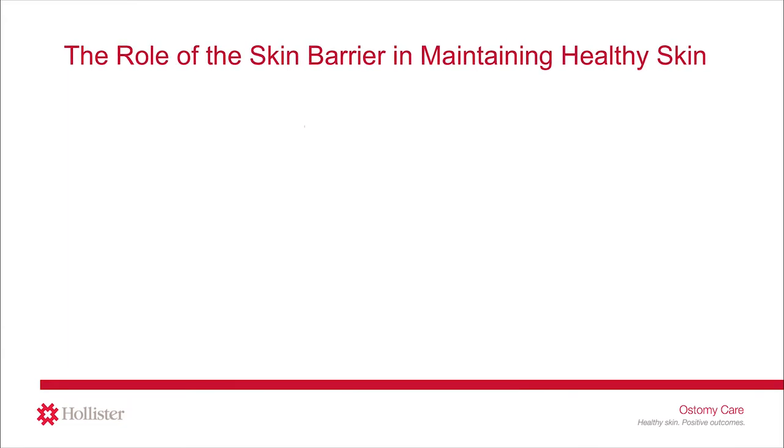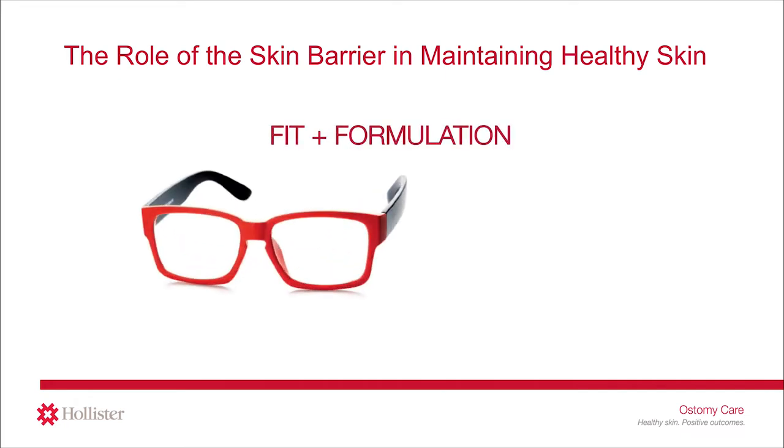Let's discuss the role that the ostomy skin barrier plays in helping to maintain healthy peristomal skin. To preserve healthy peristomal skin, there are two functions of the skin barrier that must come together: fit plus formulation. To help you understand this, think of a pair of eyeglasses where the frames are the fit — sized to fit your face — and then there is the prescription, prescribed to you by your doctor. Together, they make a customized and unique set of glasses only for you. Your glasses' fit plus formulation may not work for somebody else.